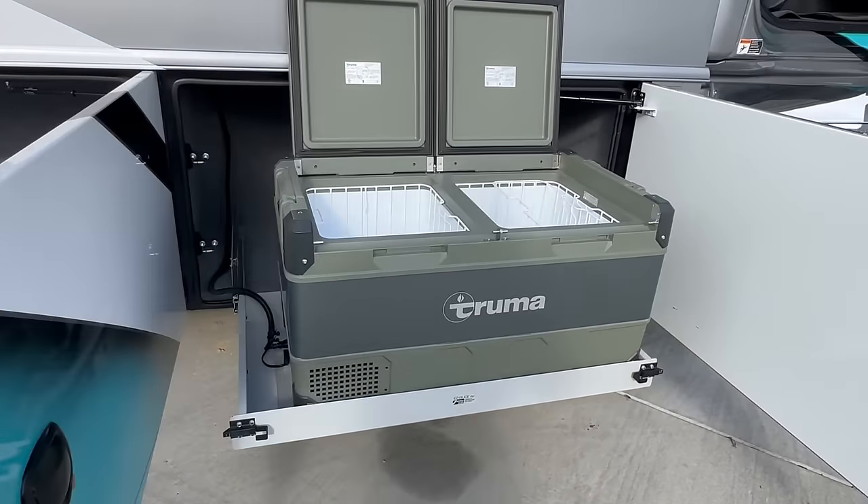It does have the true induction two-burner electric cooktop. Above it, you've got the Samsung microwave convection oven. And then you have the Samsung residential fridge with the pullout freezer drawer on the bottom. Up above, you have a DVD player. This coach has the in-motion satellite and the HD satellite — so you have both.